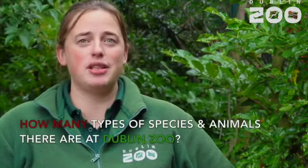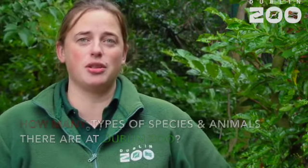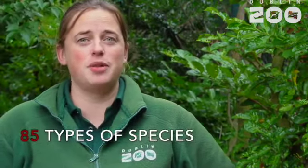One of the most popular questions was how many types of species and animals there are at Dublin Zoo. There are 85 types of species at the zoo and 500 animals.